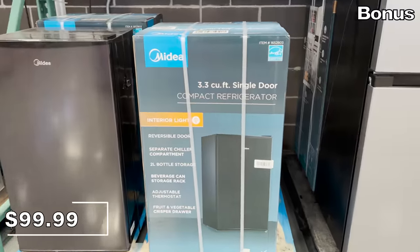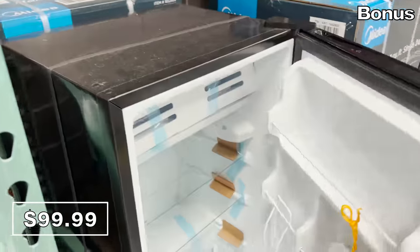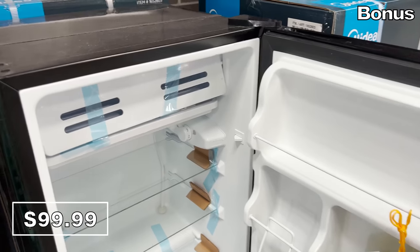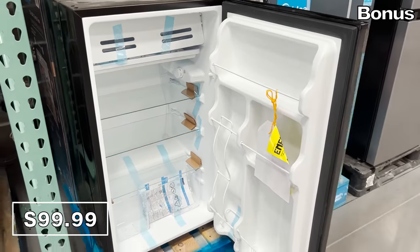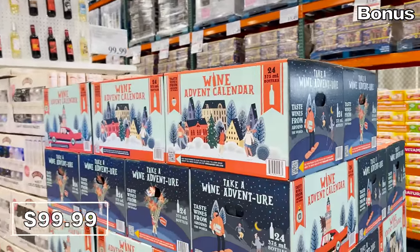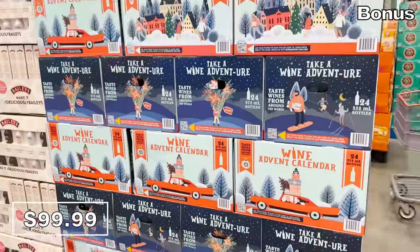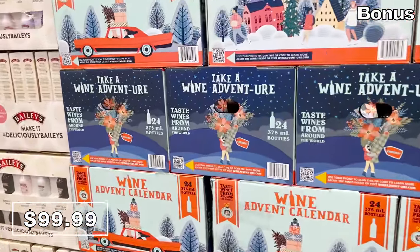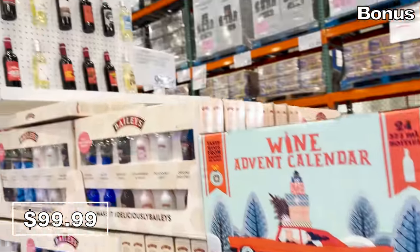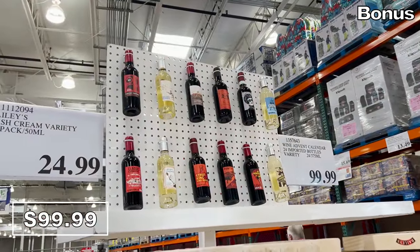And now for the bonus buys, beginning with a $50 price drop on this Midea single door compact fridge — it's now $100. Could be a fantastic, less conventional Christmas gift for a dorm or office. I'm including this $100 wine advent calendar in the bonus section because it's one of the more expensive advent calendars I've seen, but Costco shoppers always go crazy for this. You get 24 half-sized wine bottles from around the world, and they are all reportedly high quality.